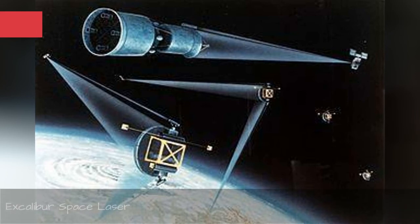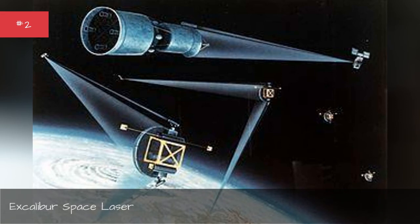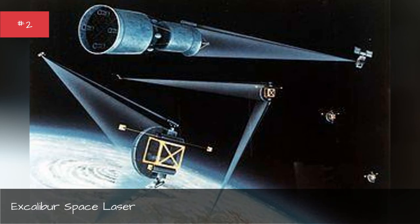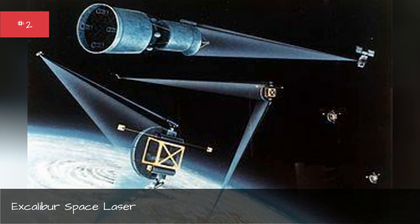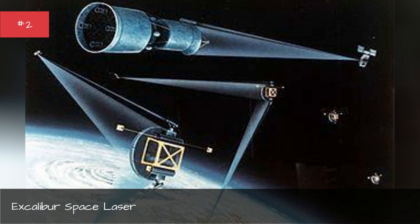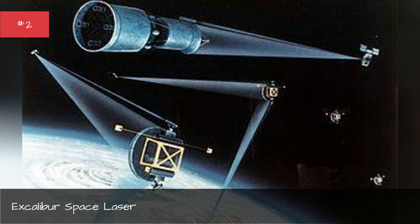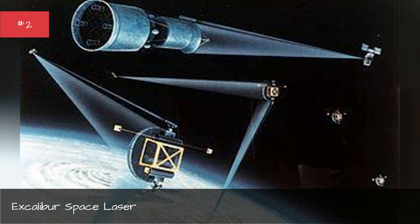The Excalibur space laser — otherwise known as the project that bankrupted the Soviet Union — was at the heart of the 1984 Star Wars program touted by Ronald Reagan. It harnesses the power of a small nuclear blast to create a concentrated dose of X-ray or infrared energy. This laser was meant to prevent doomsday for the United States, designed as part of a missile defense system to shoot down incoming ICBMs while they were near orbit. Technical problems and the inability to target multiple warheads kept it from becoming a reality, but the Air Force is already working with airplane-mounted laser cannons to do essentially the same thing.